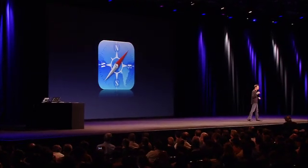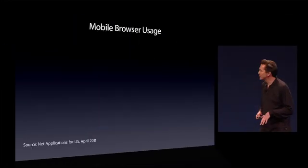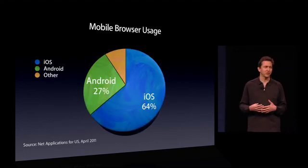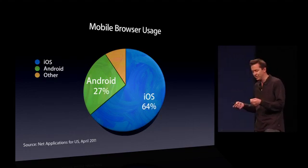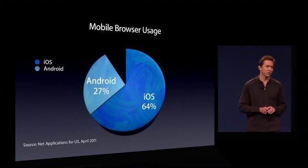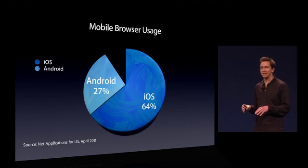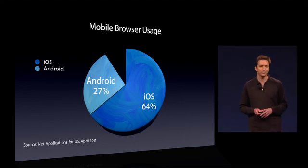Next is Safari. Safari is the best mobile web browser out there — it's also the most popular. In fact, nearly two-thirds of all mobile web browsing is done on Safari. Beyond this, we took Apple's Safari engine and open-sourced it, and it's the basis of all web browsing on Android. So the Safari engine is the basis of more than 90% of all web browsing on mobile devices.